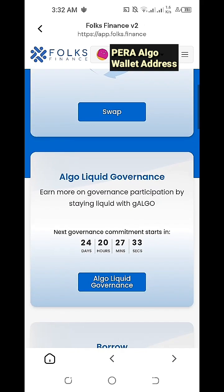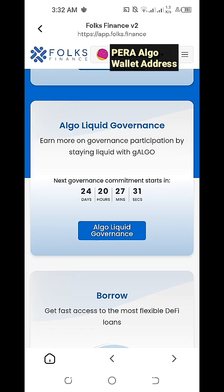What we'll need to do is to simply scroll down, and in the middle part of our Folks Finance DApp we can see 'Algo Liquid Governance — earn more on governance participation by staying liquid with G-Algo.' For additional information, the next governance commitment will start in 24 days, 20 hours, 27 minutes and 10 seconds and counting.